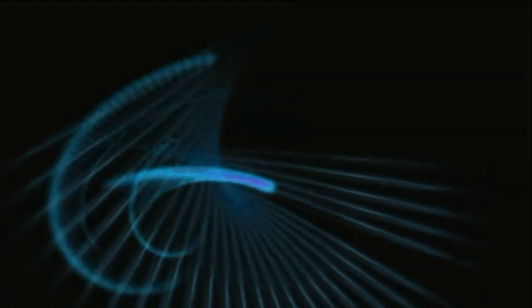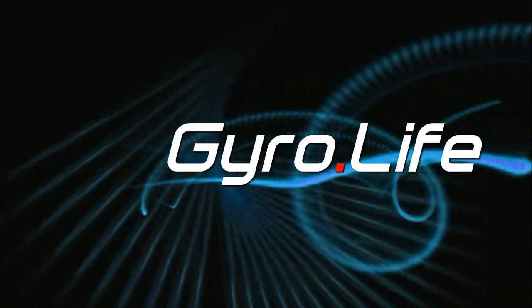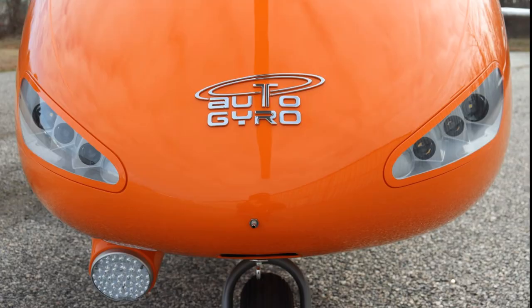Hello, I'm Bob Snyder and welcome to Gyrolife. The opinions in this video are mine and not influenced by any manufacturer.